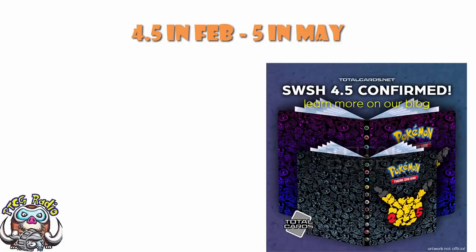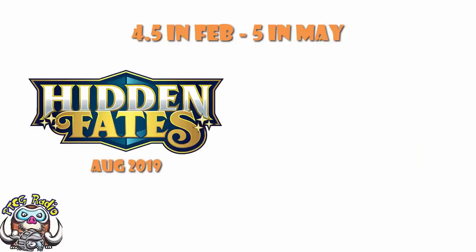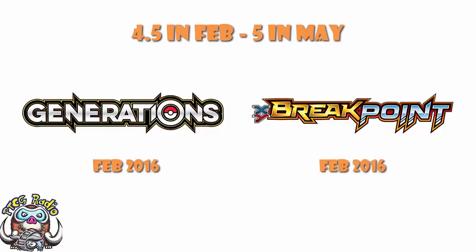This is the first time in 20 years we are going to have a gap like this. I know we're getting the mini set, and I'm definitely going to buy it because it looks amazing — I love the Pokemon TCG. But if we look at other mini sets, they don't move the main sets at all. Hidden Fates came out in August 2019, Unified Minds came out in August 2019. Generations came out in February 2016, Breakpoint came out in February 2016. These mini extra sets just don't push the main sets.